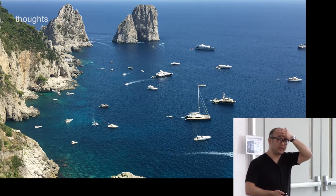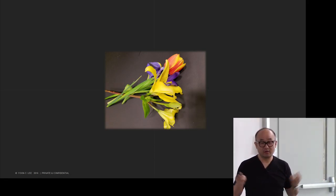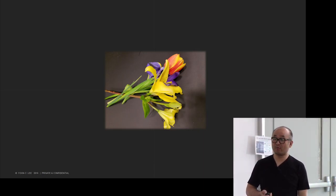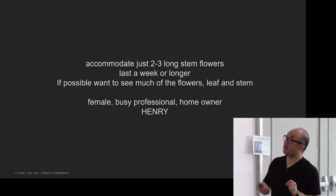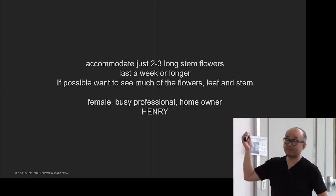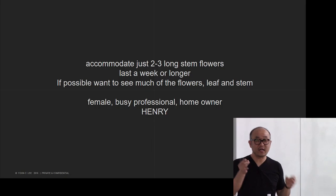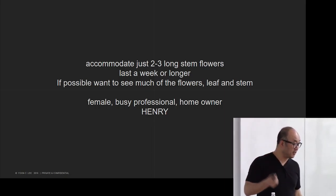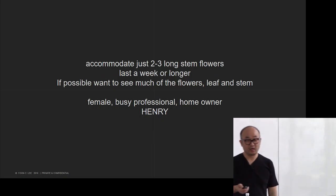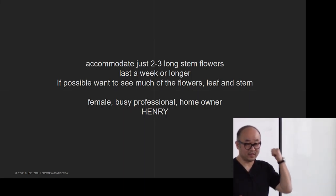Some thoughts before I begin my argument. Let's say someone gave you flowers and you want to display them at your home nicely. Your requirements: accommodate two or three long-stem flowers, last about a week, see most of the flower including the stem, and the user is a female professional homeowner — known as a 'Henry.' Do you guys know the term Henry? High earning, not rich yet. That's kind of an industry term. So you're a Henry and you want to give this job to someone — you don't want just an ordinary vase, so you commission an artist.